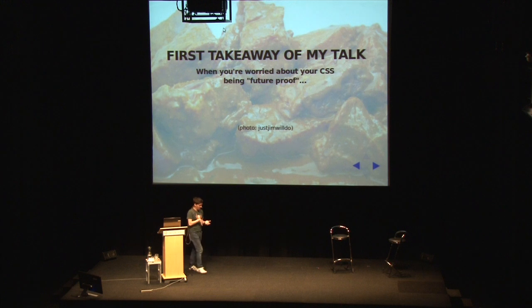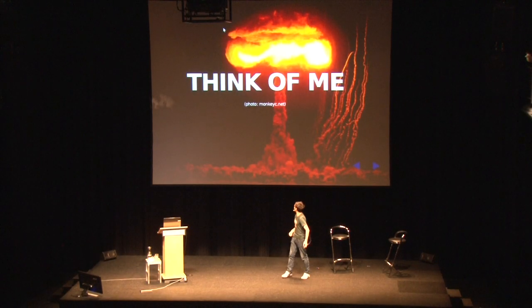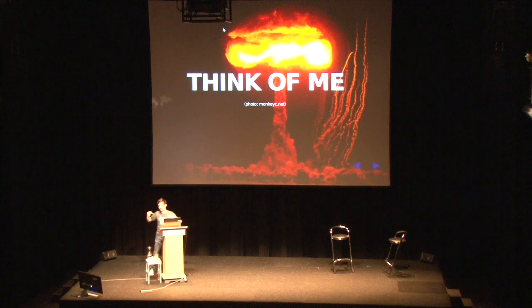So the first takeaway of my talk is this: CSS isn't that important. If you wake up at night in a cold sweat thinking, 'oh no, that website I did two years ago has got a selector chain that was just too long,' at least what you haven't done is put a veritable time bomb inside a Large Hadron Collider. So just think of me and it won't matter about the selector chain, because when the whole universe collapses into an infinitely small dot of nothingness, it won't matter anyway.